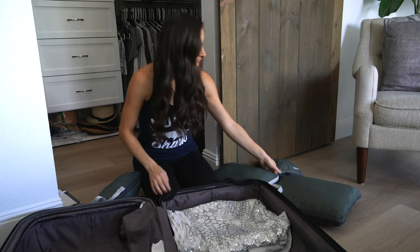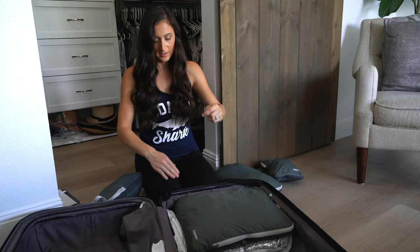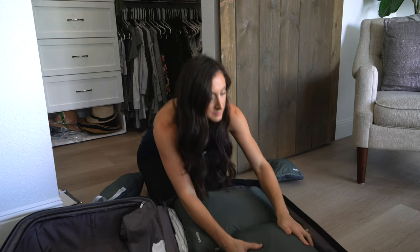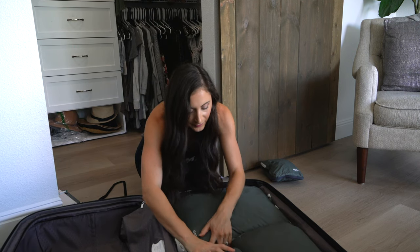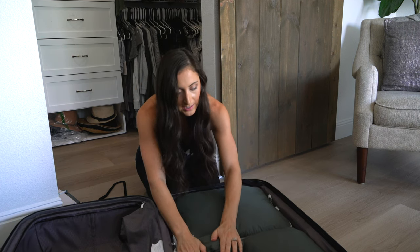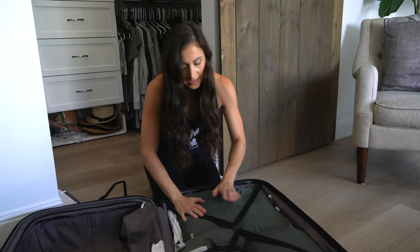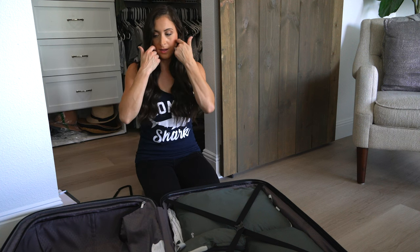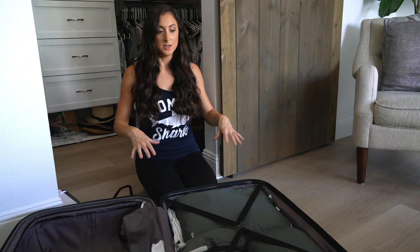I'm taking my compression cubes out and packing the elegant dresses underneath them so there's nothing moving and scratching against them. I don't need the hanger since your stateroom comes with hangers. Then I'm placing the compression cubes back on top. My suitcase still has tons of space on my side, so now I need to get my shoes. I'll pack Madison's clothing in the next video, but for now, this is the clothing part.